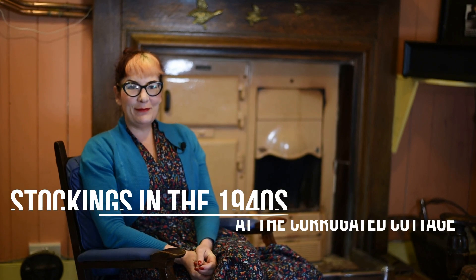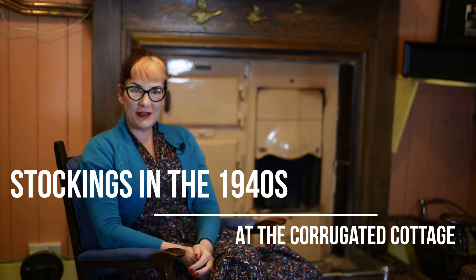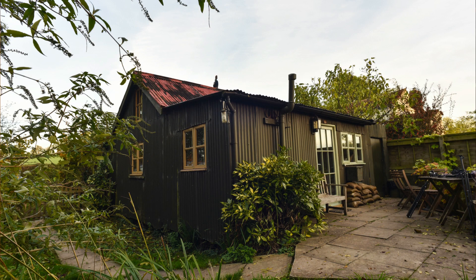Hi, I'm Katie from What Katie Did, and welcome back. Today I'm talking to you from the corrugated cottage near Glastonbury in Somerset, England. It's a 1940s cottage where land girls lived during World War II, and it's been recreated to be as authentic as possible. The owners have collected vintage 1940s pieces everywhere you look, and whether you're a newbie to the 1940s or totally obsessed,